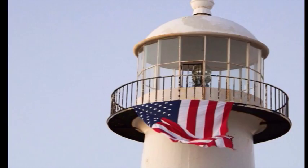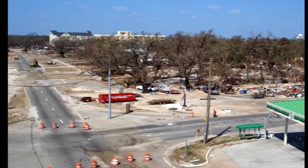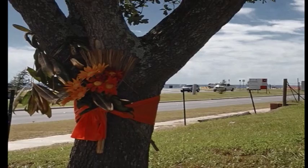Within hours of the storm, the lighthouse took on iconic significance. It was bruised and battered, but stood tall amid the piles of debris, a symbol of the resilience of the residents of the Gulf Coast.